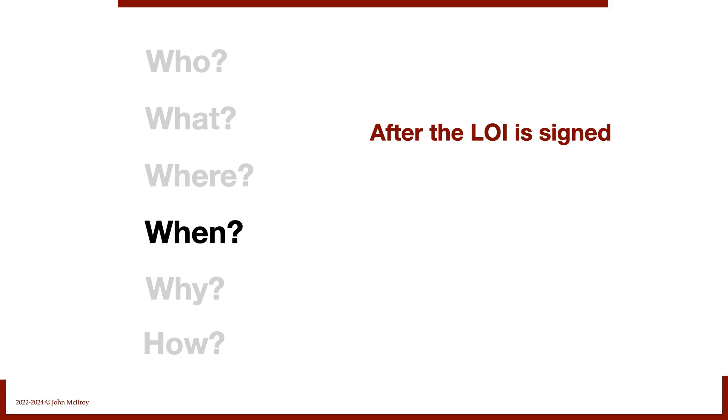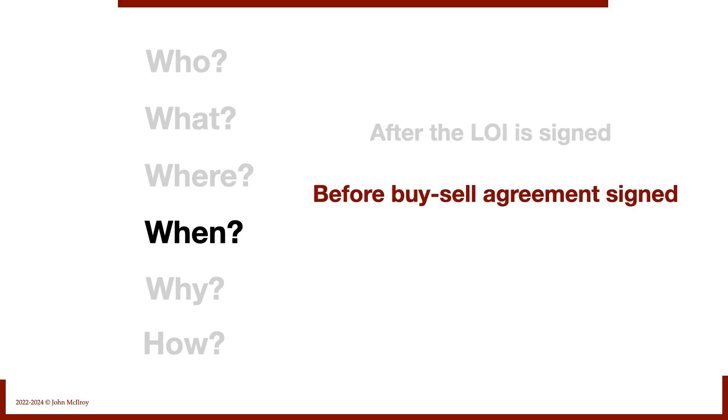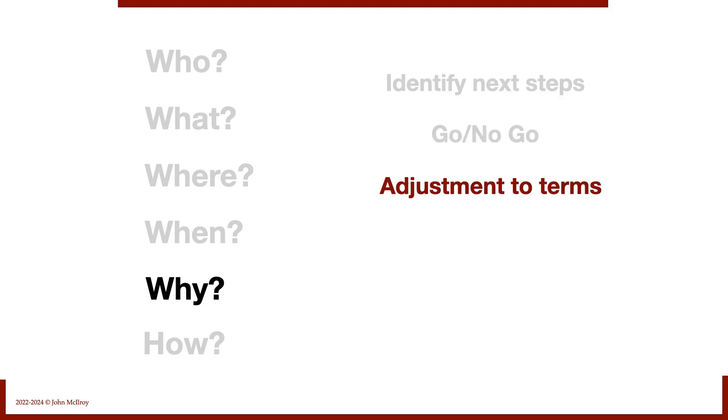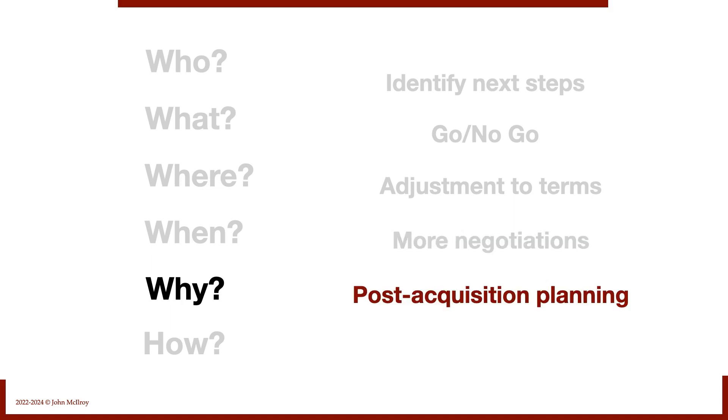When does due diligence happen? After the letter of intent is signed, but before the buy-sell agreement is signed. Before we sign a definitive purchase agreement, we want due diligence to be completed. Why do we do it? Primarily to identify next steps — is this a go or a no-go? If it's a go, sometimes we need to adjust terms based on what we discovered, leading to more negotiations. We also do it to help with post-acquisition planning, identifying issues, and formulating a plan to deal with them.